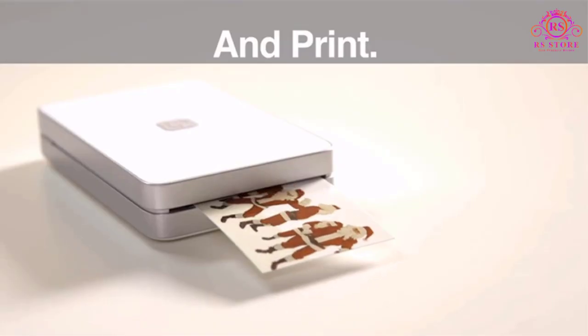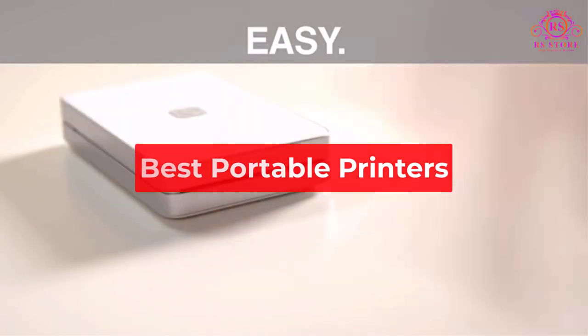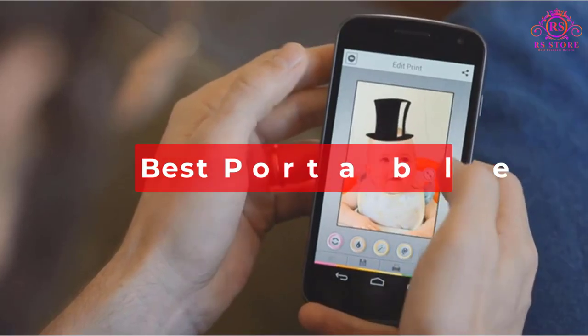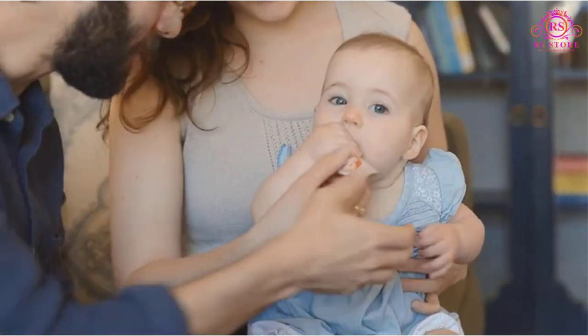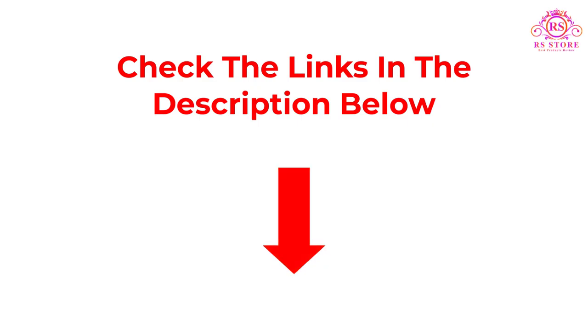In this video, we are going to show some of the best portable printers that are best sold and reviewed in the last couple of months on Amazon. So let's get started with the video.